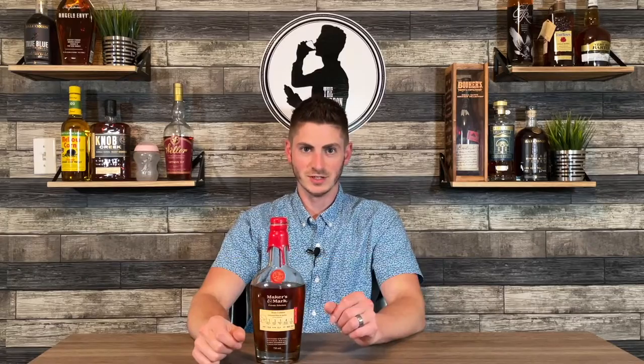If you want to stay up to date with the latest bourbon releases, bourbon news, tips and tricks for finding good bottles, you're going to want to subscribe to this channel. I will keep you up to date with everything going on and help dads find great bourbon.